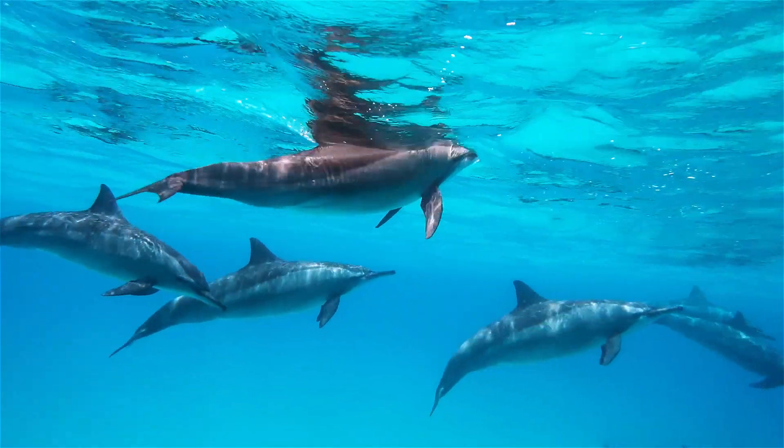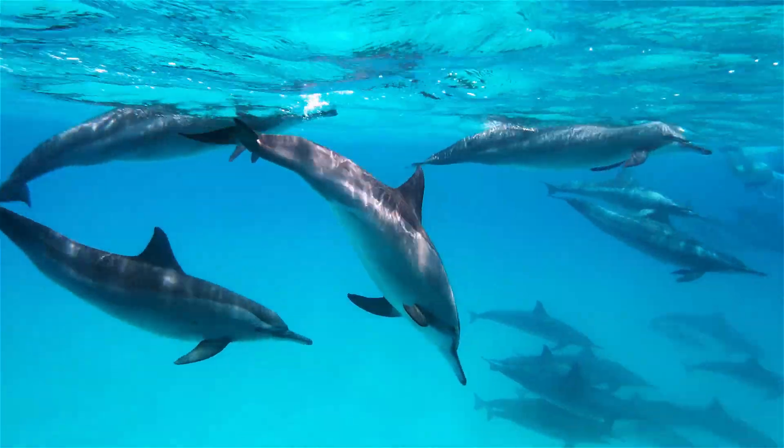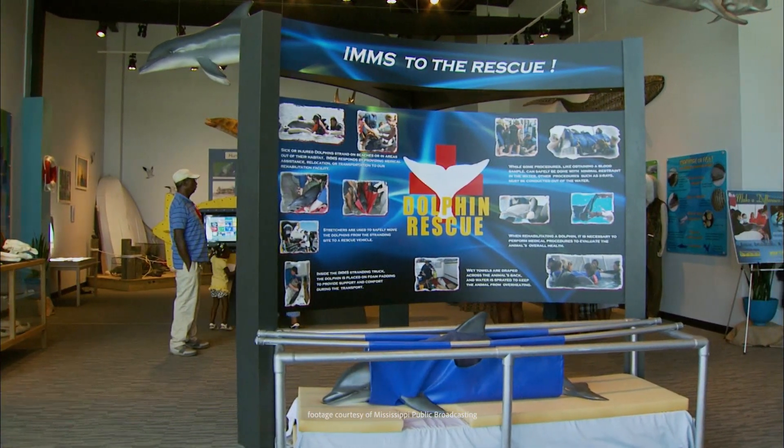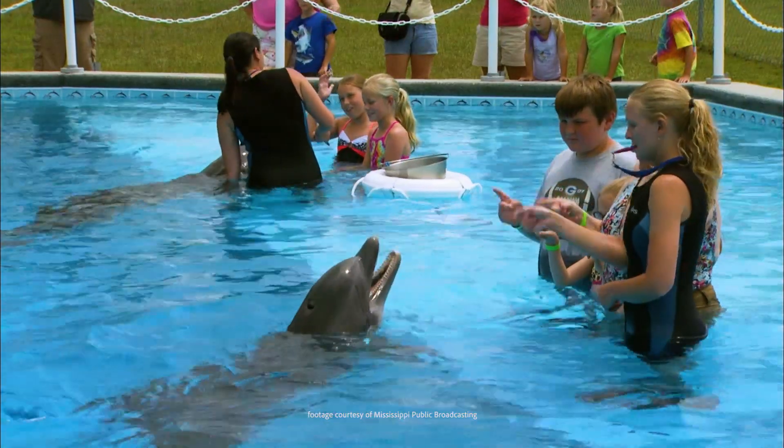So they decided to create a playground and enrichment toys for the dolphins rescued by the Institute for Marine Mammal Studies, to help keep the dolphins active during their rehabilitation process.